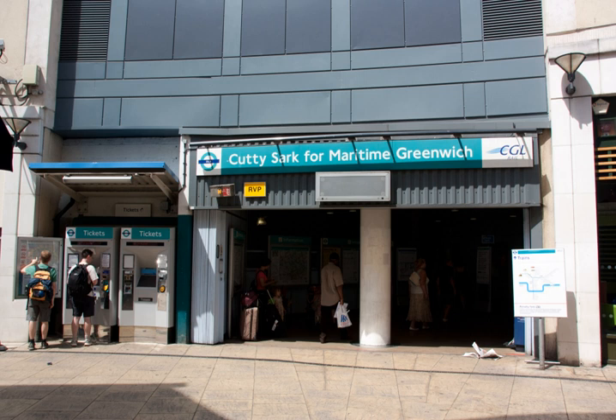Cutty Sark for Maritime Greenwich is a light metro station on the Docklands Light Railway Bank-Lewisham Line in Greenwich, southeast London, so named for its proximity to the Cutty Sark in the Maritime Greenwich District. It is the most central of the Greenwich DLR stations, being situated in Greenwich Town Centre.